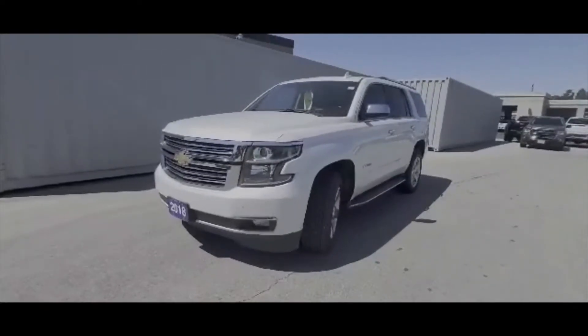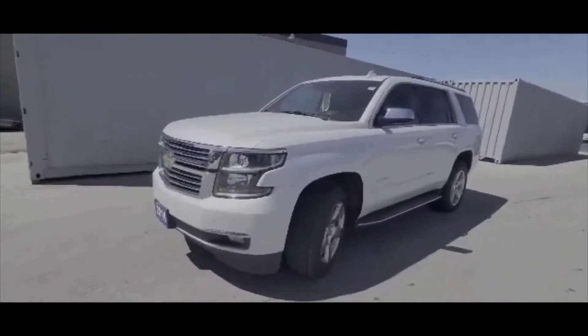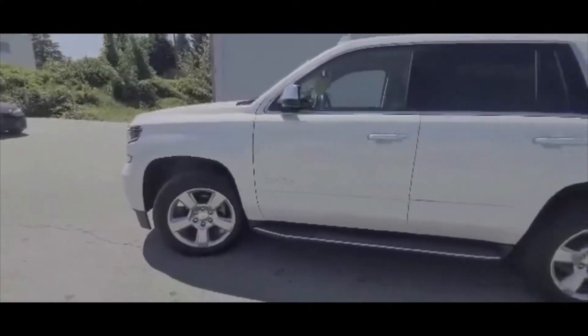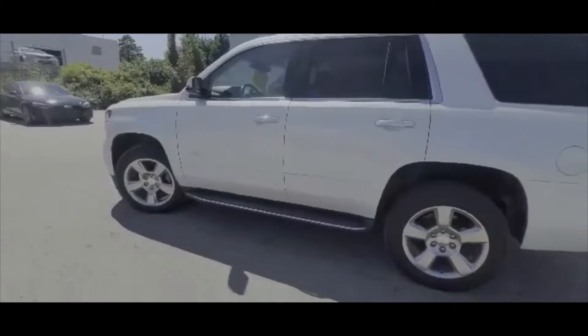Here is the 2018 Chev Tahoe Premier in that iridescent pearl tricot color. It's got 20-inch wheels, remote keyless entry, and remote start.